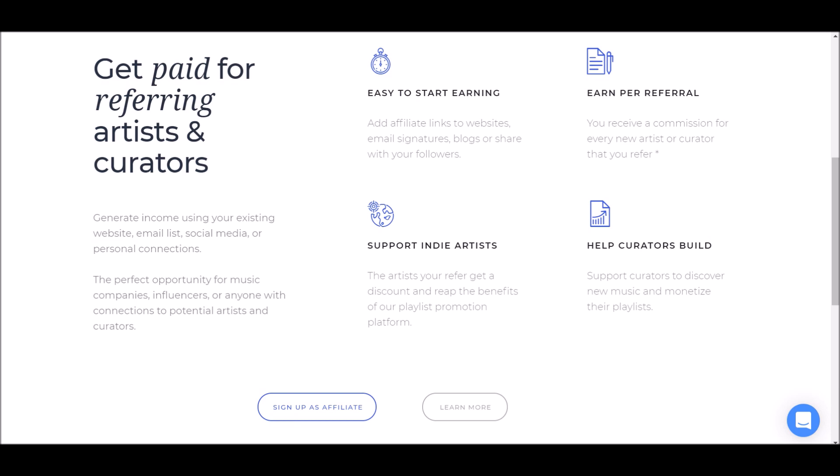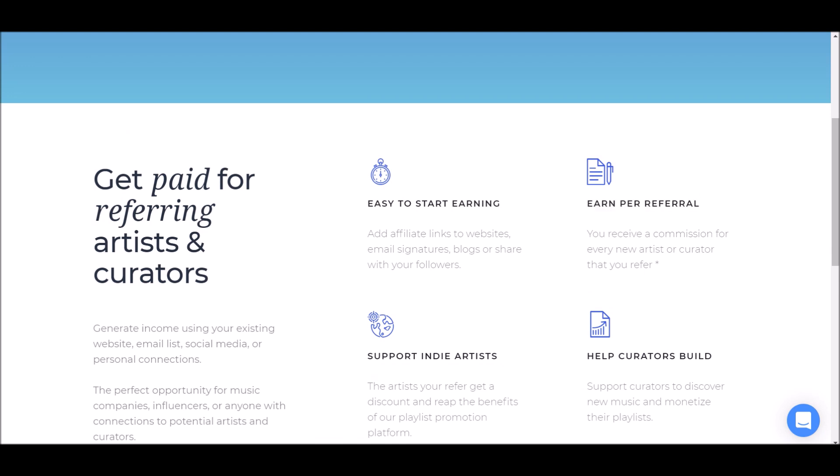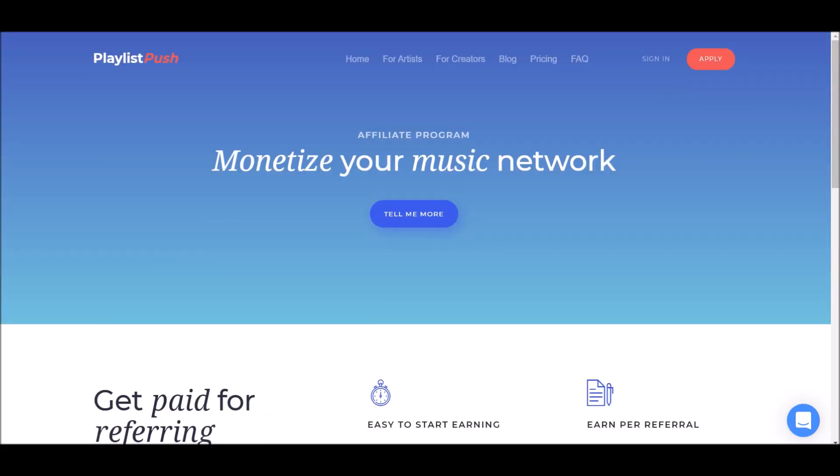We're going to be referring artists and creators — you can refer artists so they can get their music heard, and also refer creators to this platform. All you have to do is add affiliate links to your websites, email lists, and blogs. You earn a commission for every new artist or creator that you refer. This would definitely help you get to the next level and earn more money using this platform.